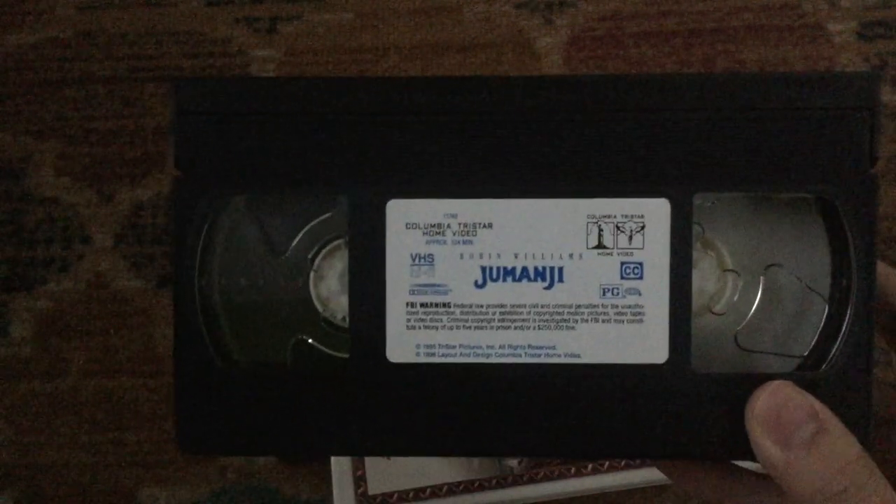Here's the tape with the sticker label, printed on the 13th week of 1996.